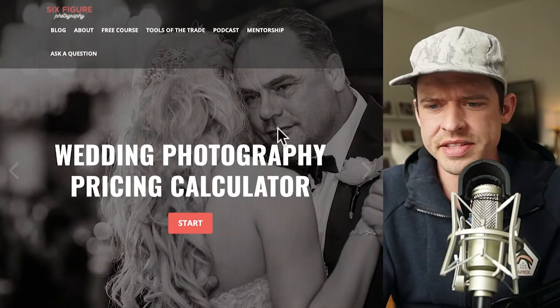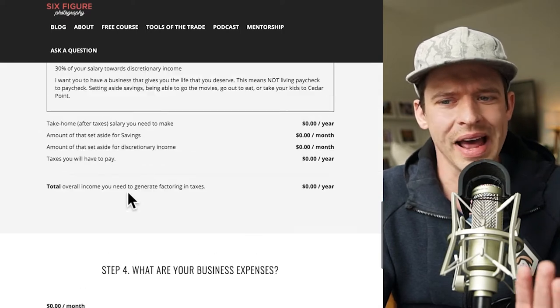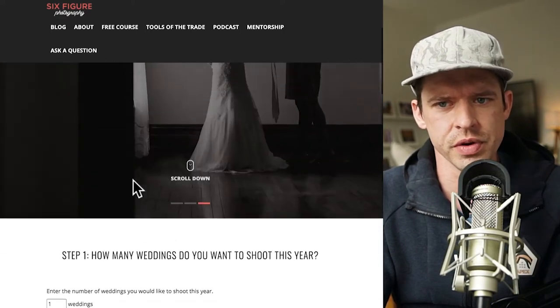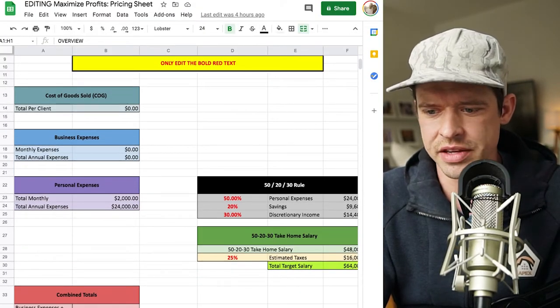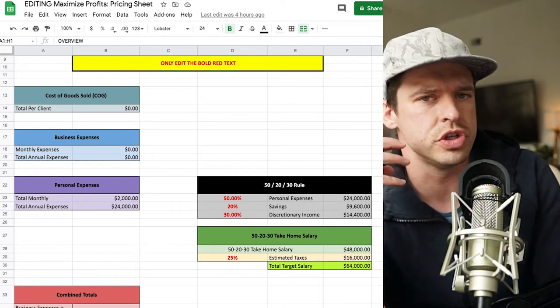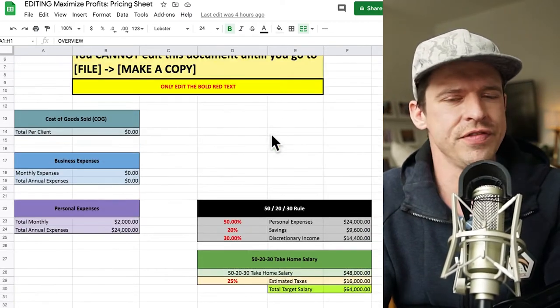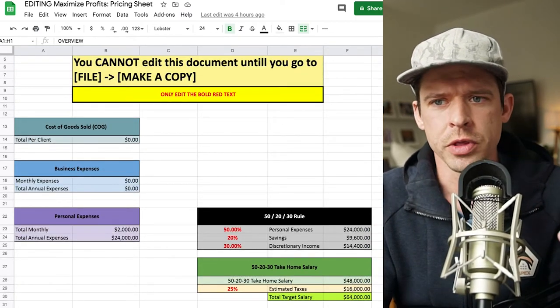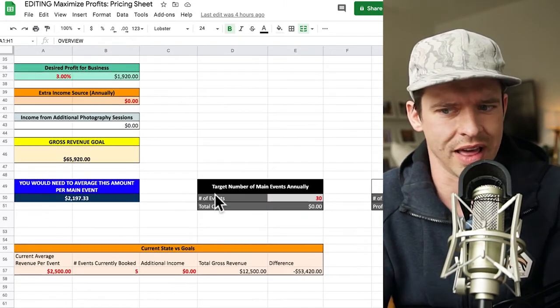I'm going to hop over and share this pricing calculator with you. This is a free version of the calculator that I'm going to give you guys access to, but that's not the one I'm going to use today. In my BookSolid course, I have an advanced version that gets into a bit more depth. If you're in BookSolid, you have access to this. If not, you'll have access to the free one I'll share with you.